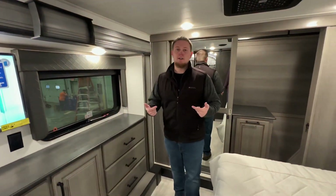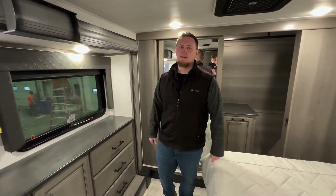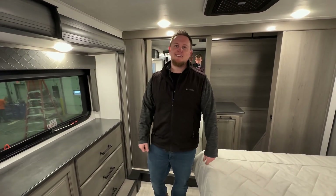If you want to see this and talk about customizing your own Keystone Montana, come see us here at Team Montana in Elkhart.